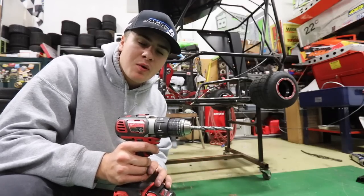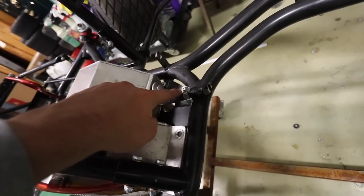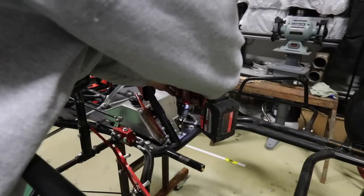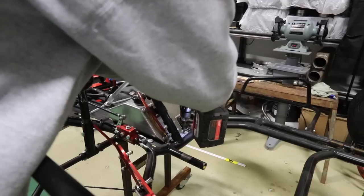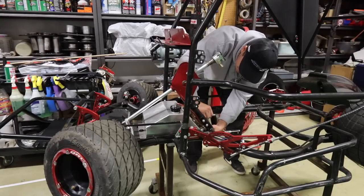I do need to drill one small minor hole in the floor pan because this tank is different than the other one. On that previous one it came out to here, where this one mounts kind of closer to the center. So I'm going to drill one quick hole. Now that we got that drilled, we can finish tightening the fuel tank down.